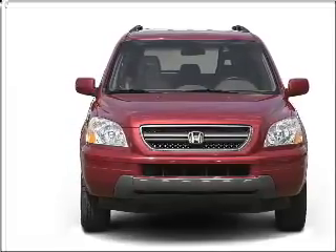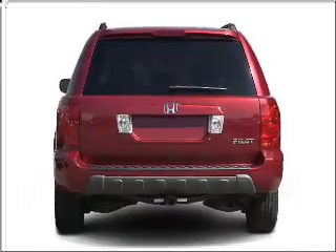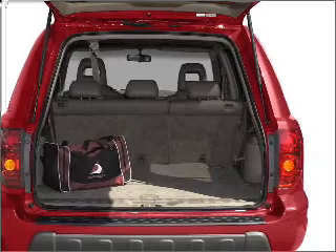With a reliable six-cylinder engine connected to a smooth shifting five-speed automatic transmission. Premium wheels lend a distinctive appearance. The anti-lock braking system will keep you safe on the road.